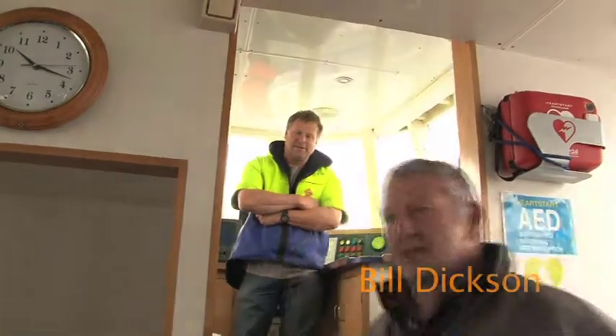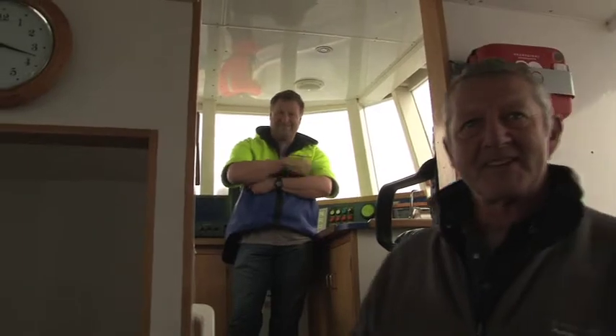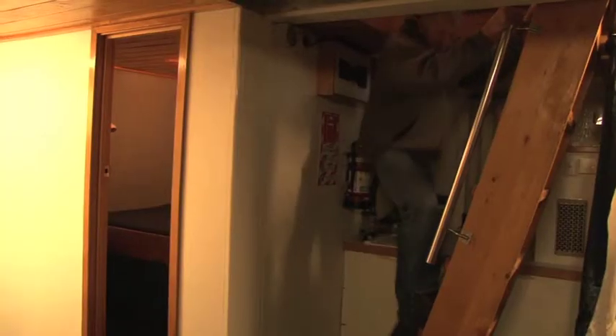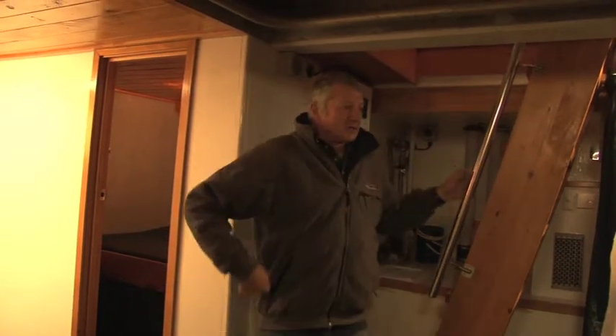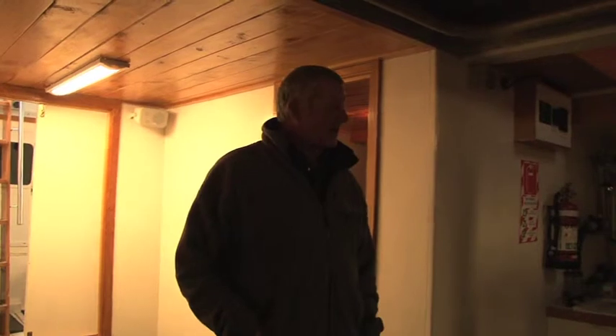G'day, my name is Bill, I'm the skipper on the Polaris too. This is our crewman Phil. Come and have a bit of a nosy, we'll show you what's happening today. This is our aft accommodation — this is where all our students, visiting academics, and academic staff come and stay down here.